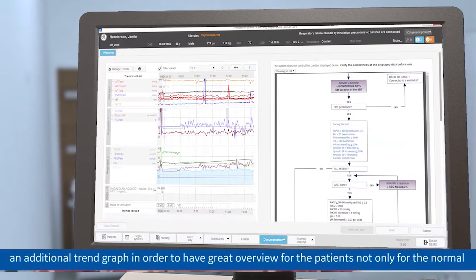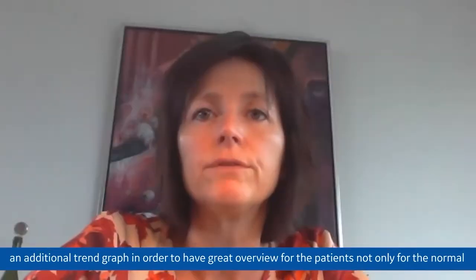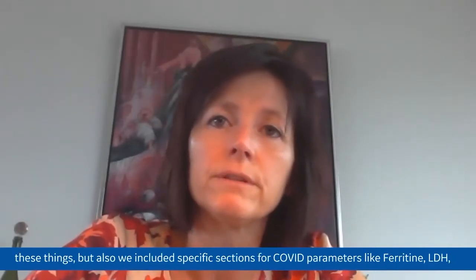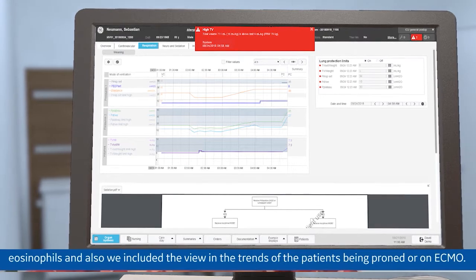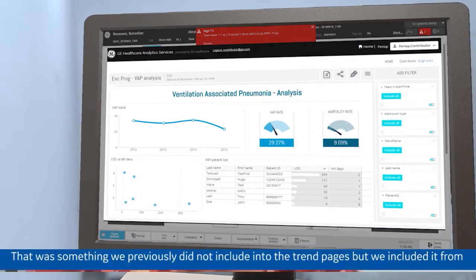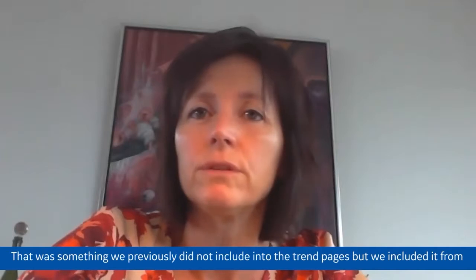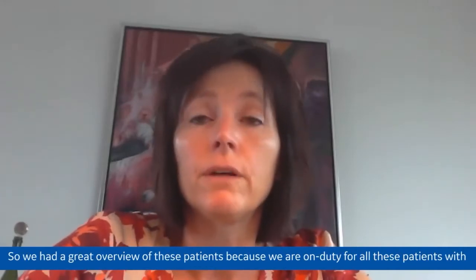We installed additional trend graphs and created special trend pages to have a great overview of patients — not only for normal parameters like hemodynamics, ventilation, infection, liver and kidney function, but also specific sections for COVID parameters like ferritin, LDH and eosinophils. We also included views for patients being prone or on ECMO — something we hadn't previously included — so we had a clear overview of which patient was prone, additionally on ECMO, and afterwards weaned from ventilation.